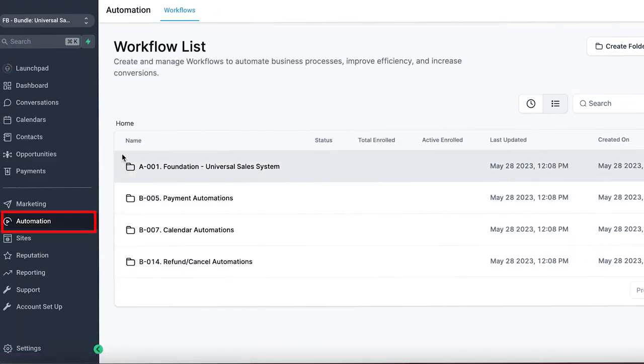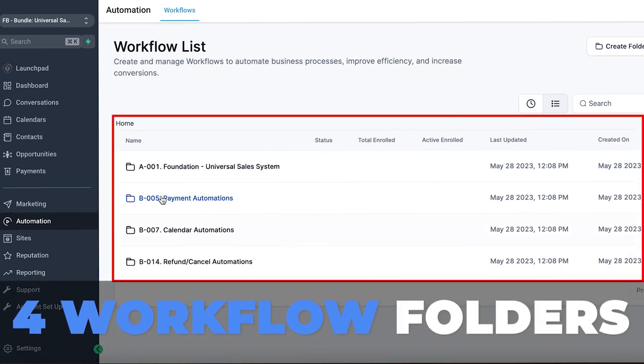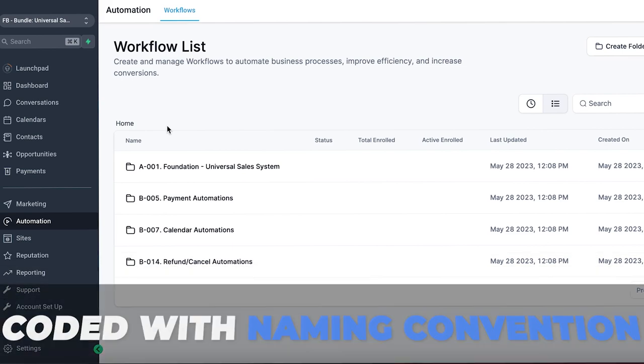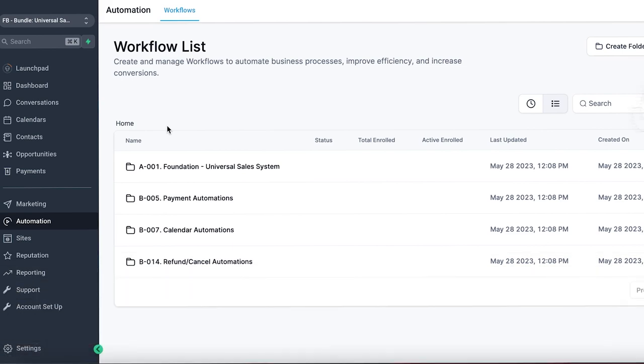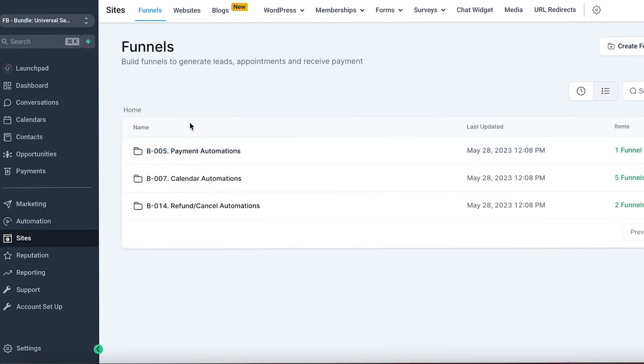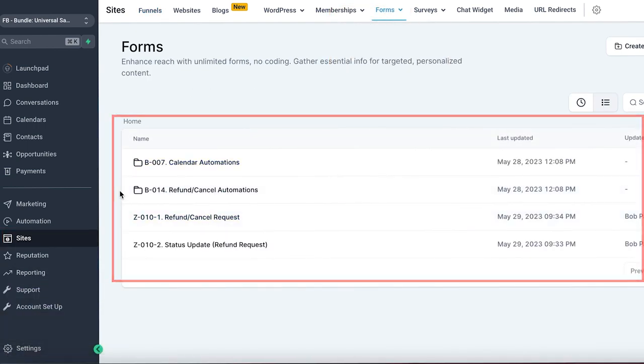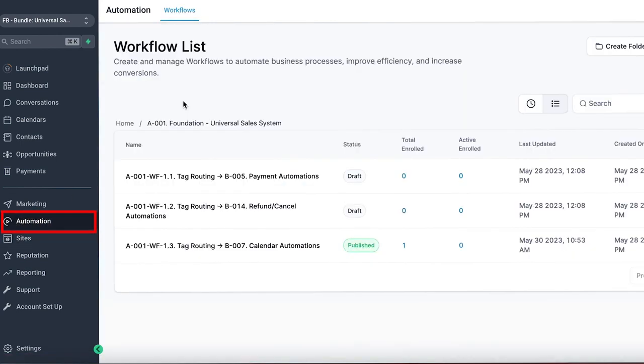Now let me show you exactly what the snapshot looks like. When you open up the automation, you'll see four workflow folders — clean and organized. Everything is coded with a particular naming convention so there's no confusion about what belongs to what, and that same naming convention is carried throughout every single asset within the snapshot.